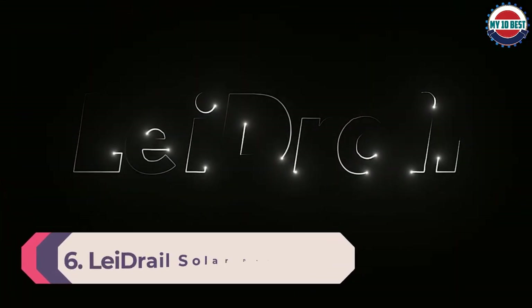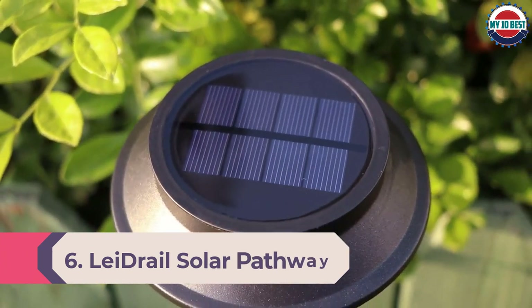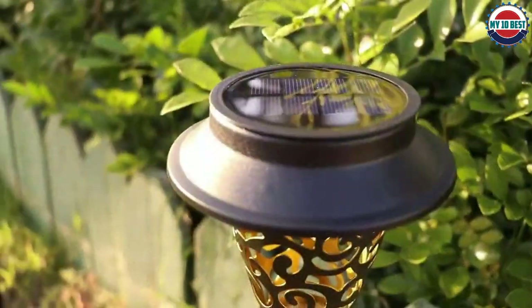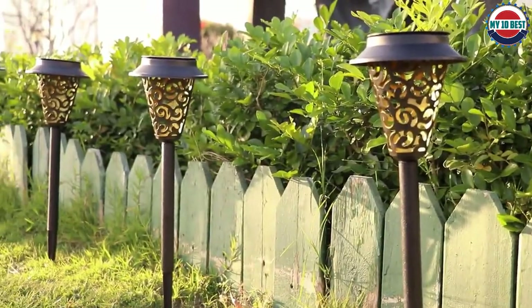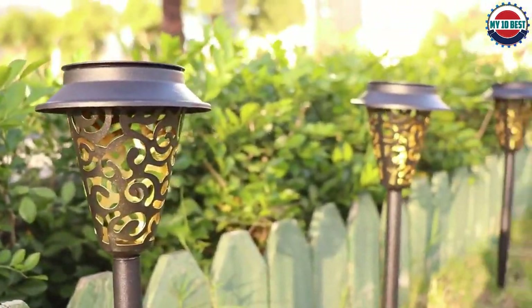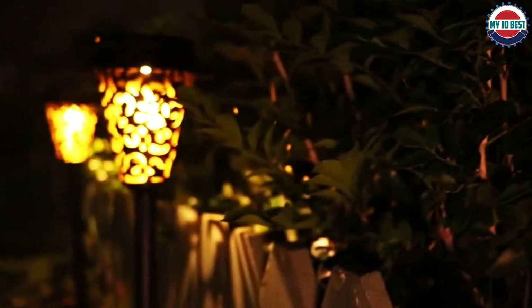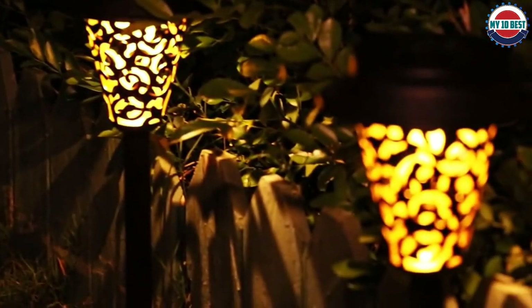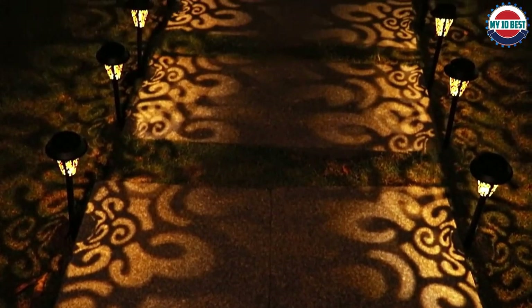Number 6: Laidrail Solar Pathway Lights Outdoor. If you want a solar path light with a long battery life, you should consider Laidrail. Apart from offering a long battery life, you also get six lights in the pack, all using a waterproof design for protection against rain. Installing them is easy using the inbuilt ground spike. The best feature of these solar path lights is an excellent battery life of 10 to 12 hours, and a one-year warranty is also included.